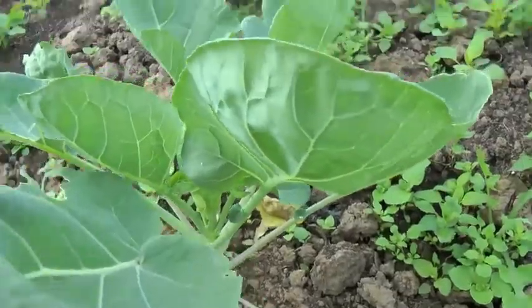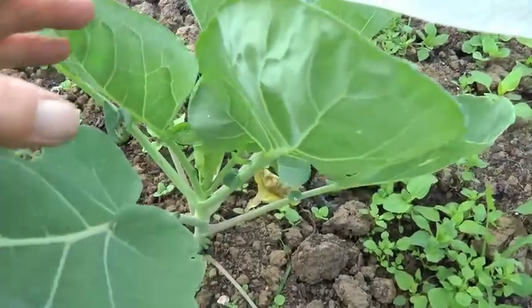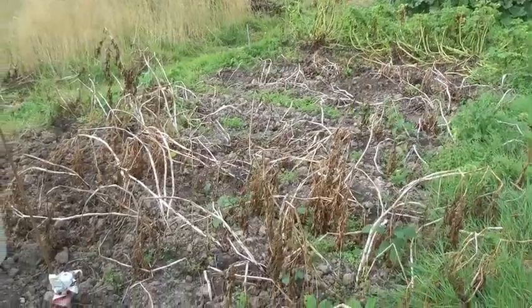I finally found some brussels sprout plants. They're actually not huge but maybe they'll grow. The potatoes have all died down.